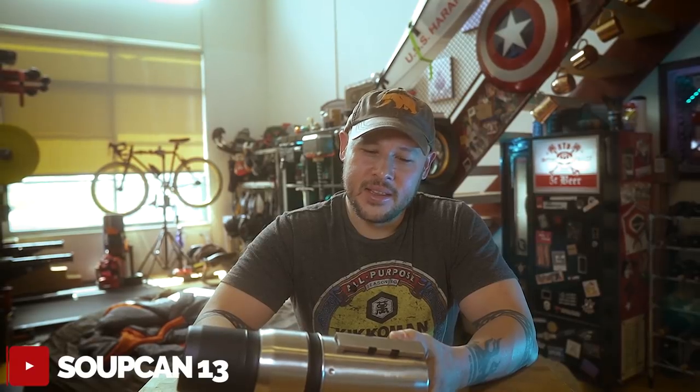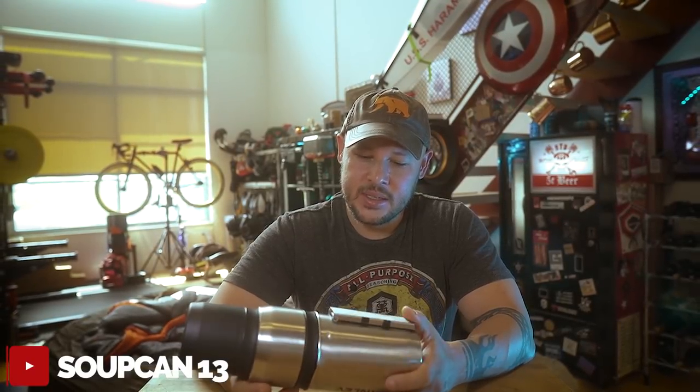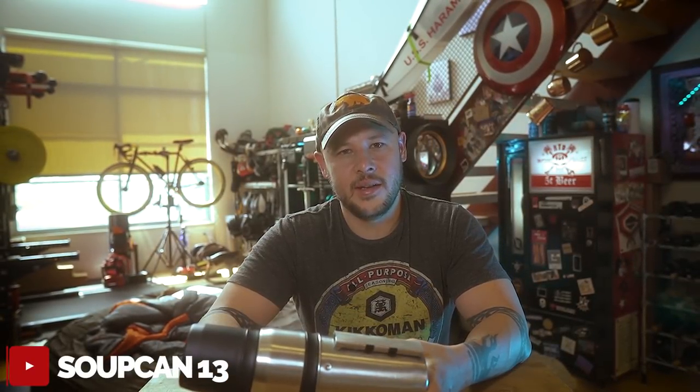Thanks for tuning in and thanks for watching my reviews, I really appreciate it. If you feel like subscribing, feel free to. I appreciate everybody who's been jumping on — apparently you guys like what I'm doing, so I'm going to keep doing it. I have a lot of fun making these and I'm glad it helps people make their choices on stuff. Alright, I'll see you next time. Have a good one.